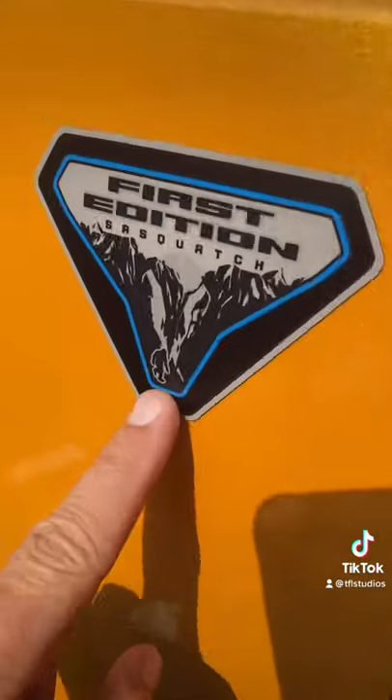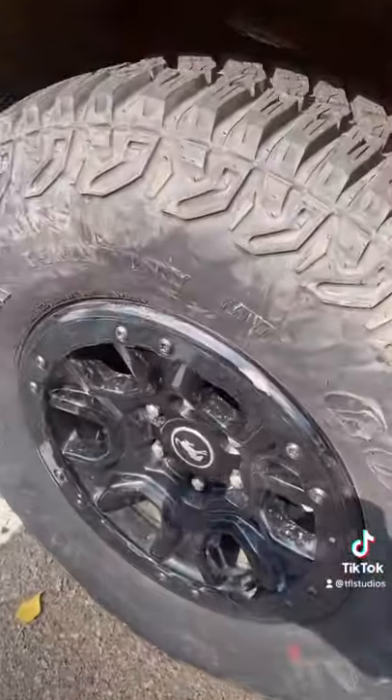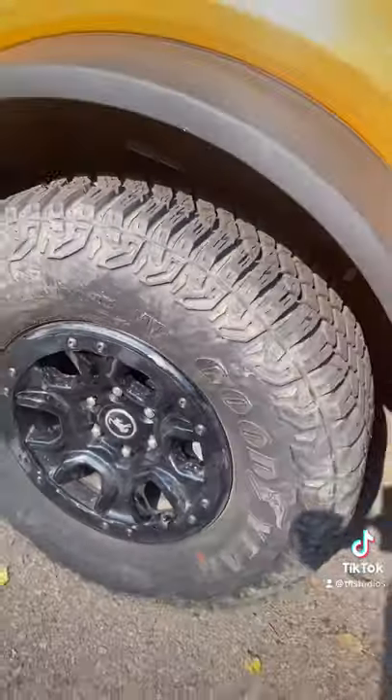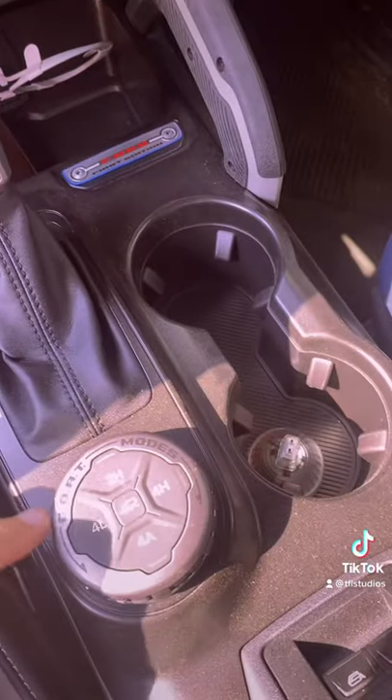Number five: this First Edition Sasquatch Package comes with 35-inch Goodyear mud terrains from the factory, and they are incredible at getting you up and over rocks.